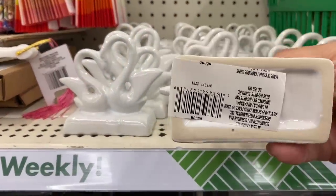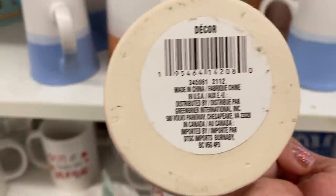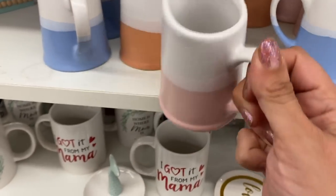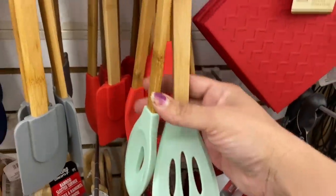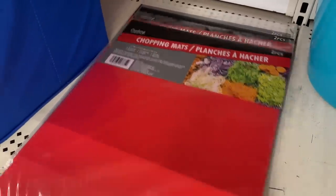We have these two little ceramic swans. These two-colored creamers — trying to see if it says not for food use. It says decoration but it doesn't say not for food use. Four colors there. This light seafoam color is coming out in some things — I'm digging it. And we finally have colored chopping mats!